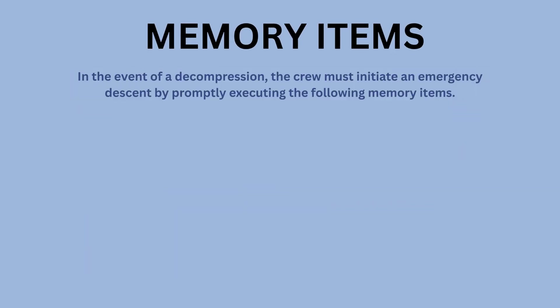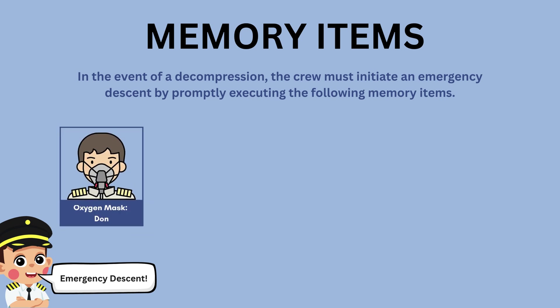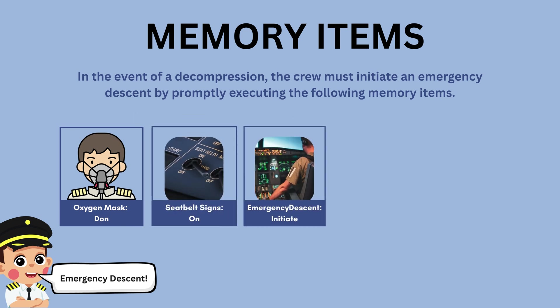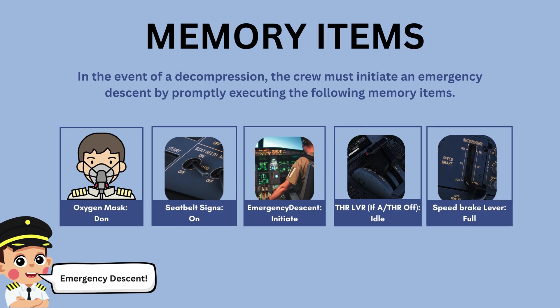In the event of a decompression, the crew must initiate an emergency descent by promptly executing the following memory items. The memory items for conducting an emergency descent on the A350 are aligned with procedures used across other Airbus aircraft. Either pilot can announce 'emergency descent' — this call-out triggers the start of the memory items. The first priority is donning oxygen masks, then switching on seatbelt signs. If auto thrust is not available, thrust levers are moved to idle, and the speed brake is fully extended to increase the rate of descent.